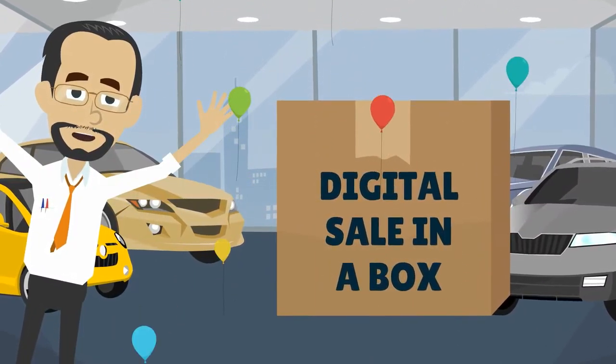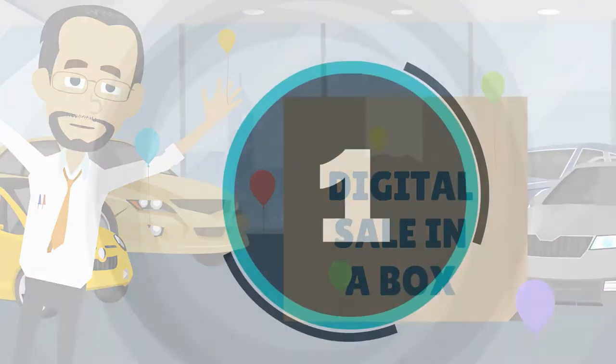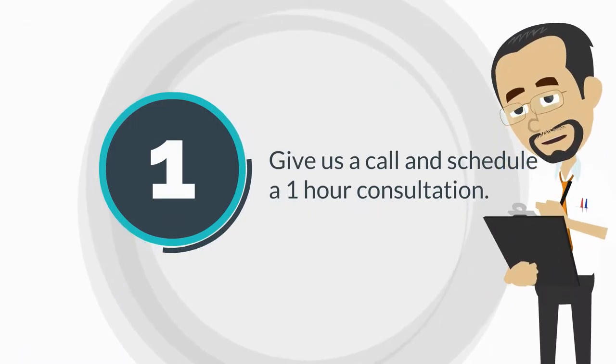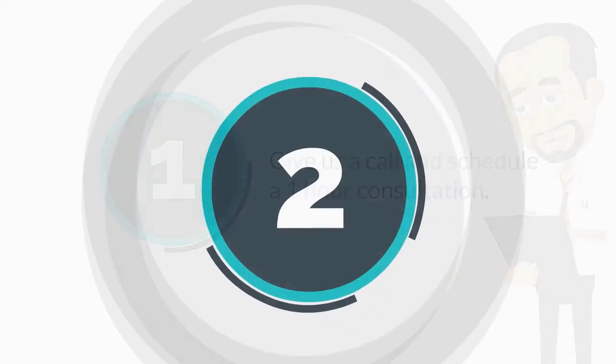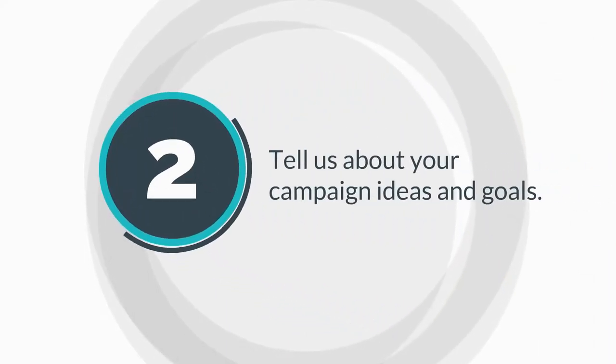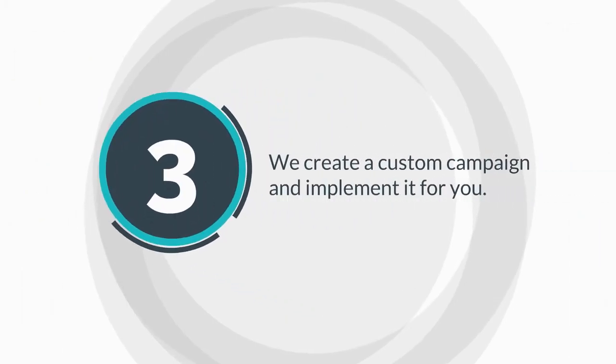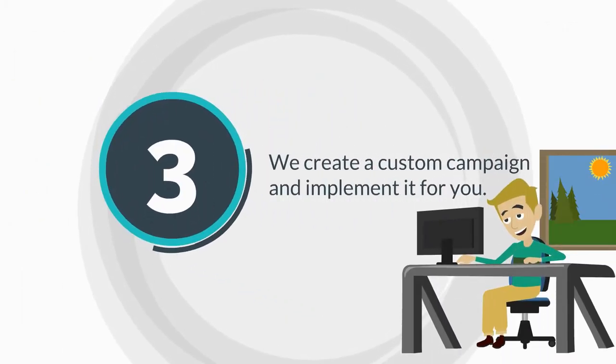A Digital Sale in a Box is simple to implement. Step 1: Give us a call and schedule a no-charge consultation with our automotive marketing expert. Step 2: Tell us about your campaign ideas and goals. Step 3: We create a custom campaign and implement it for you.